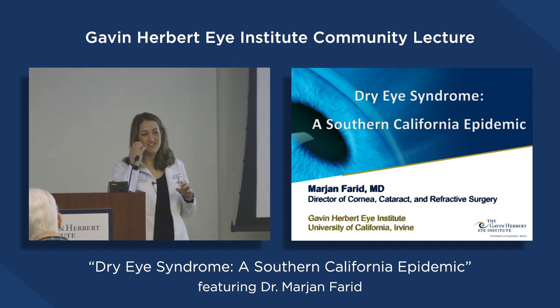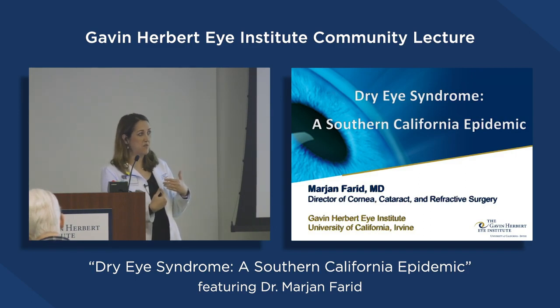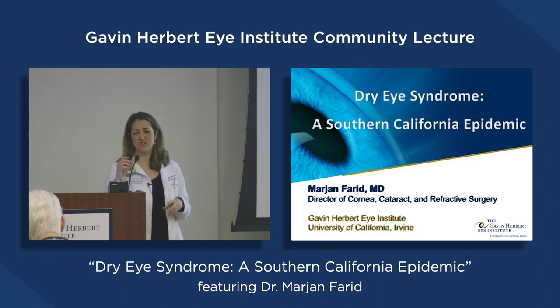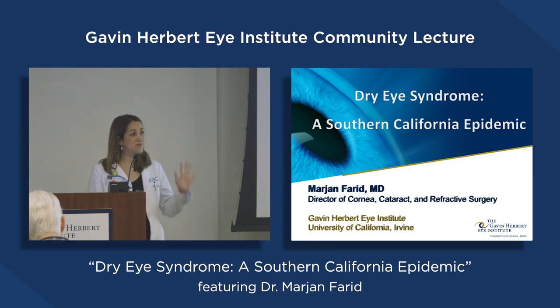This is a topic that's close to my heart because I suffer from it as well. It impacts surgical outcomes, it impacts satisfaction post cataract surgery, it affects so many different parts of our lives. Hopefully we can shed a little bit of light on what causes dry eye disease — although it's so multifactorial it's hard to name one thing — but more importantly, how do we treat and manage it? I like to keep this talk very interactive, so please feel free to interrupt me with burning questions.